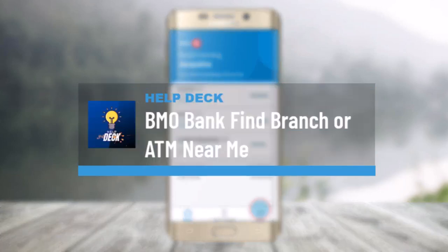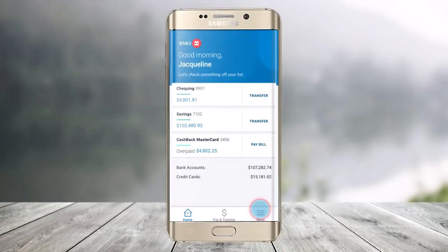How to find a BMO branch or ATM near me. Hi everyone, welcome back to our channel HealthDeck. In this video, I'll guide you on how you can locate a branch or ATM that's convenient for you wherever you are, so make sure to watch the video till the end.